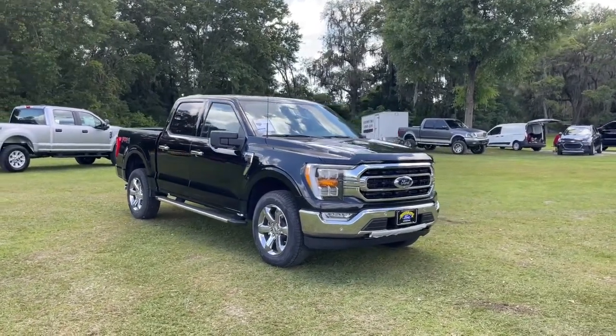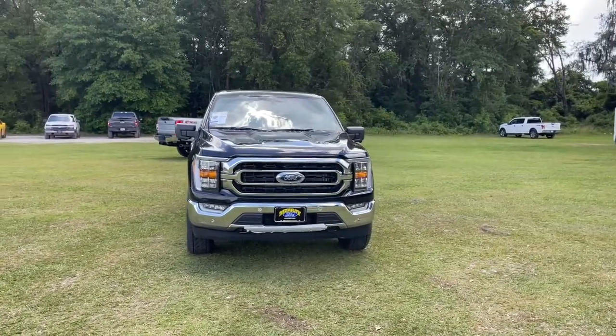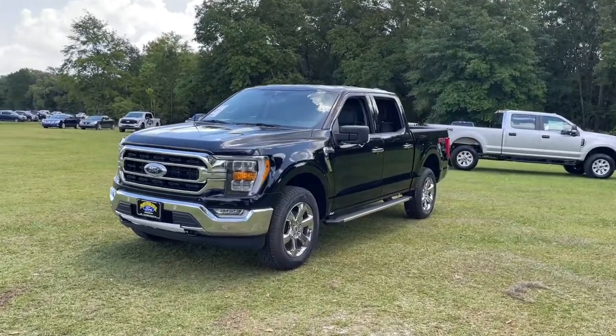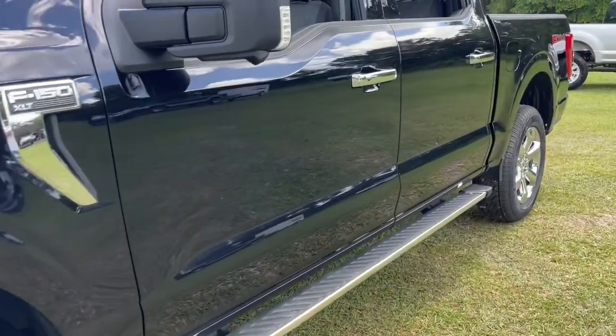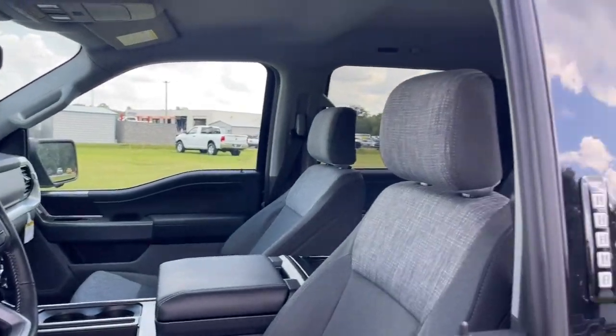Introducing the 2022 Ford F-150. Enjoy a new level of ease and confidence, whether at work or play, when you're in this F-150. Available features let you customize its hard-working bed, and a unique combination of military-grade aluminum alloy and high-strength steel give you the edge with class-leading towing and payload capabilities.